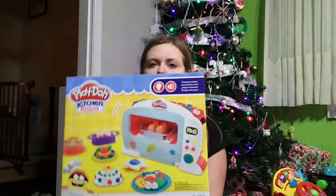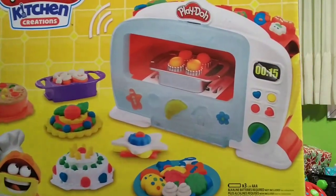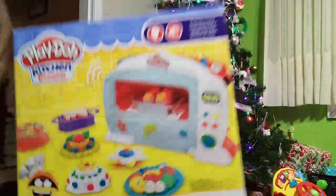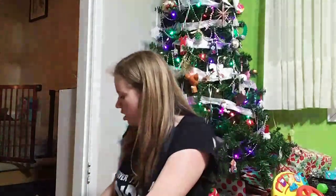My three-year-old also got this Play-Doh oven, which is really fun. She got this from my uncle.